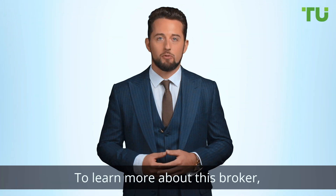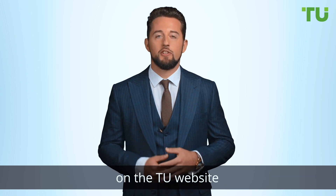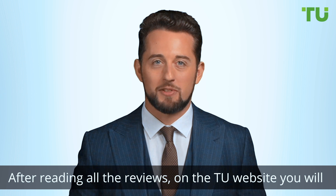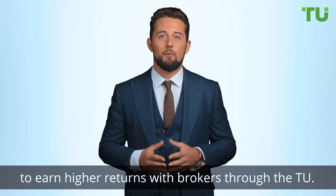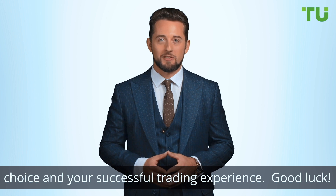To learn more about this broker, follow the link under the video to this broker's profile on the Traders Union website. After reading all the reviews on the Traders Union website, you will learn how to make successful broker choices to earn higher returns with brokers through the Traders Union. We wish you all the best with your broker choice and your successful trading experience.